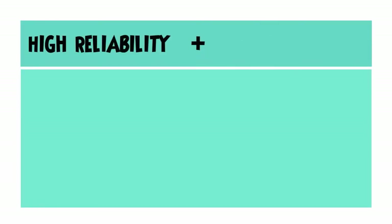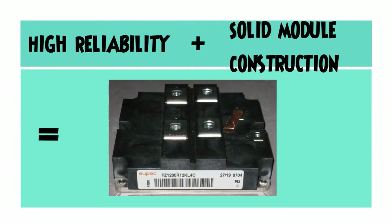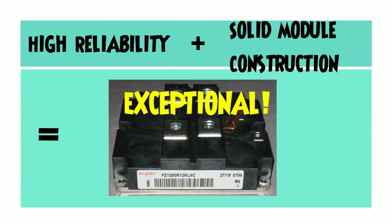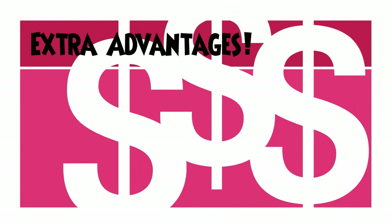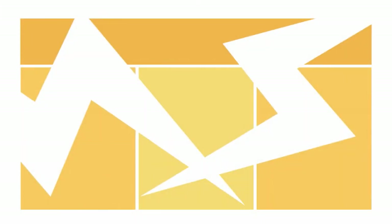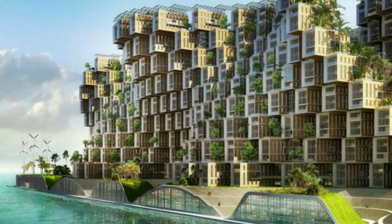High reliability and solid module construction are the features which make the FZ1200R12KL4C exceptional. This module is recognized by UL as well. High power density can be achieved for compact inverter designs by using this. Standardized housing is another attribute which makes FZ1200R12KL4C unique.